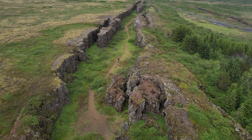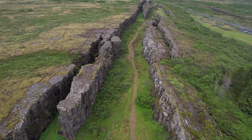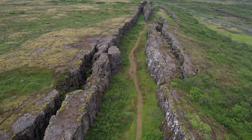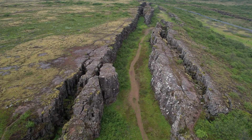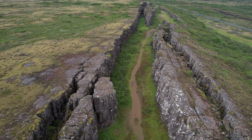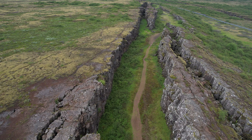The tectonic rift runs through all of Iceland from north to south, and it is especially visible here in Þingvellir, but also in the Reykjanes Peninsula where you find the Bridge Between Continents — a small tectonic rift valley is also there.